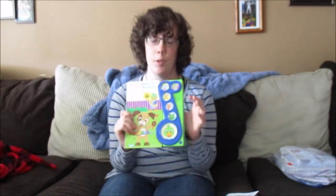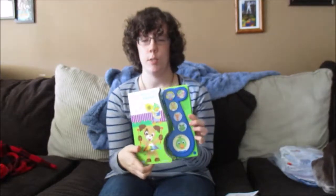Got this Baby Einstein's book. It plays music when you push the buttons, and this button stops it. It was $2.